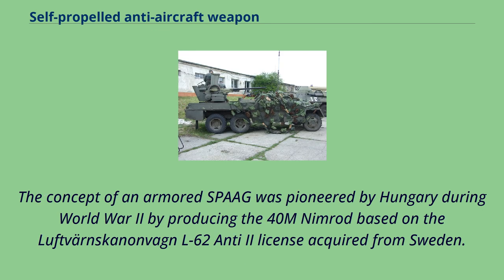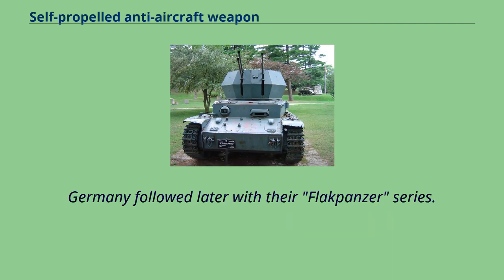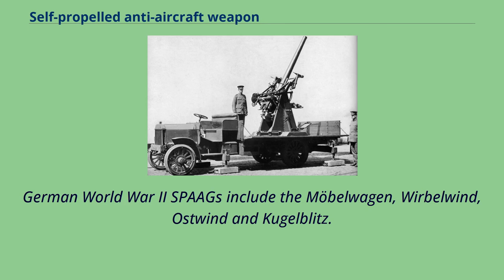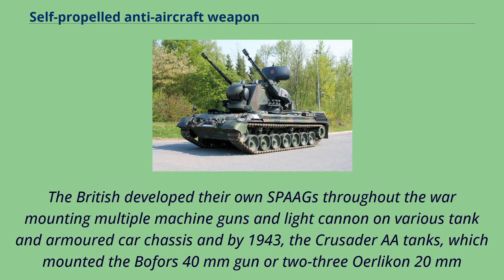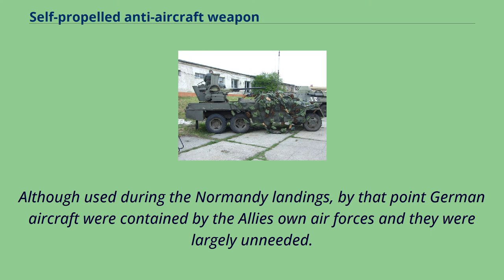The concept of an armoured SPAAG was pioneered by Hungary during World War II with the 40M Nimrod, based on the Bofors L-62 Anti-2 license acquired from Sweden. Germany followed with their Flakpanzer series. German World War II SPAAGs include the Möbelwagen, Wirbelwind, Ostwind, and Kugelblitz. Other forces followed, notably the American M16, created by mounting quadruple M2HB Browning machine guns on a M3 half-track. The British developed their own SPAAGs throughout the war, culminating by 1943 in the Crusader AA tanks, which mounted the Bofors 40mm gun or two to three Oerlikon 20mm cannon. Although used during the Normandy landings, German aircraft were contained by the Allies' own air forces and they were largely unneeded.